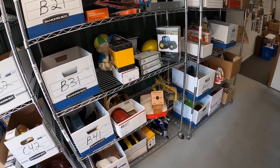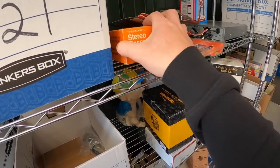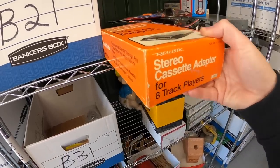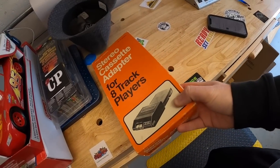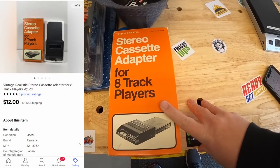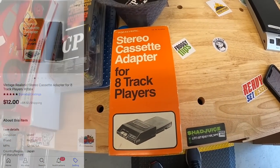The buyer also mentioned they're a full-time eBay reseller and said my videos help them make good money — love to hear that. Their store is BK Sells Stuff One; I'll toss a couple stickers in their package. Next is a vintage Realistic stereo cassette adapter for 8-track players from Danny of Piccolo Resellers as part of a bulk buy — that sold for $12 plus shipping.